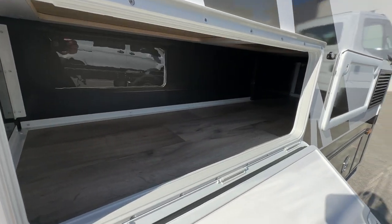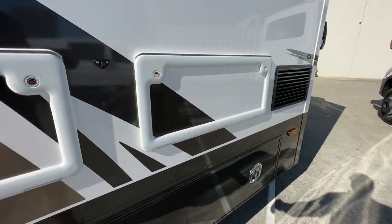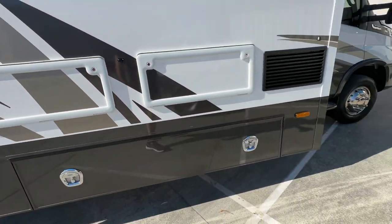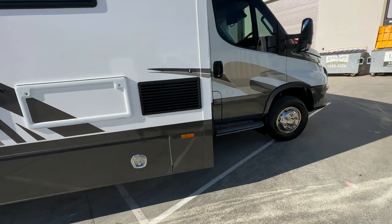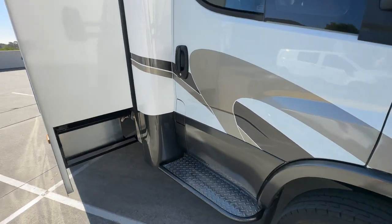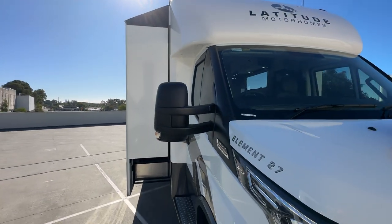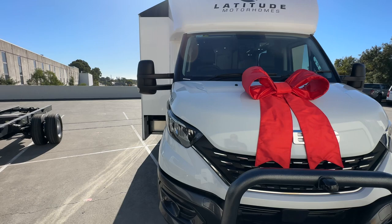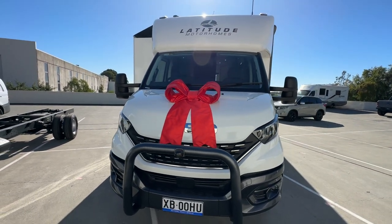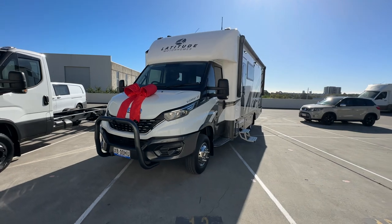More storage under the lounge. We offer the Element in a dinette option and an L-shape. We probably do nine out of ten of those as the L-shape, which this one is — it's definitely my favourite. We'll see that floor plan when we go inside.